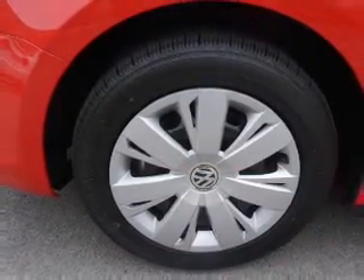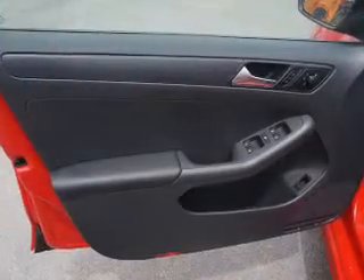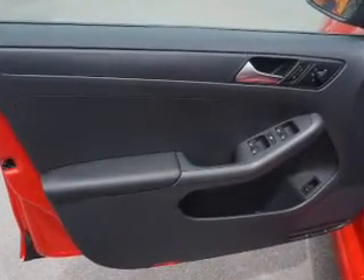Inside you'll find heated seats, front airbags, side airbags, side impact door beams, low tire pressure warning, child safety locks, cruise control, a trip computer, anti-theft system, and power outlet.